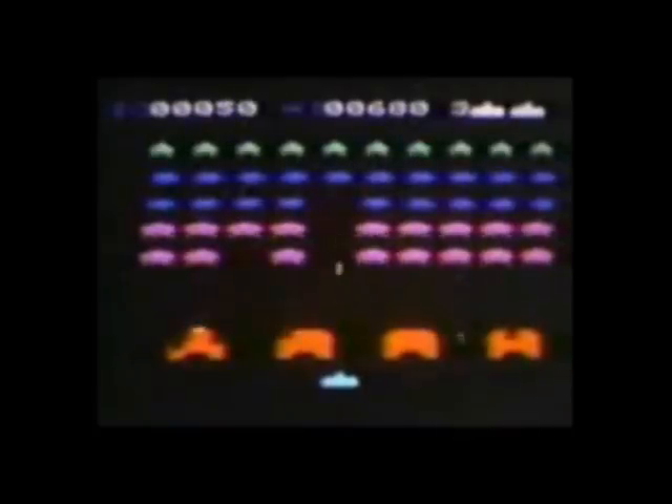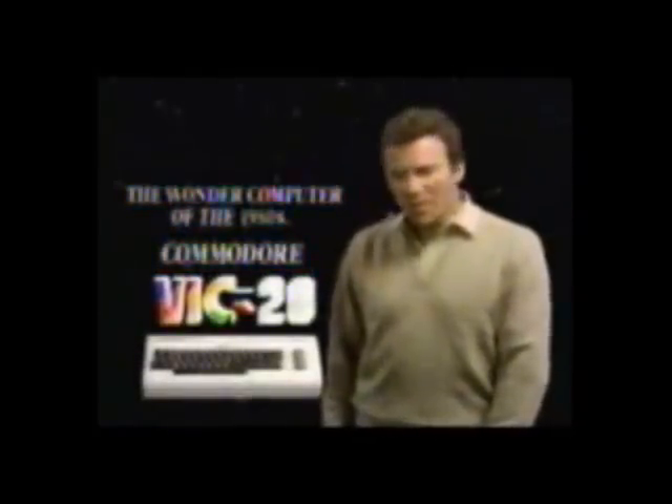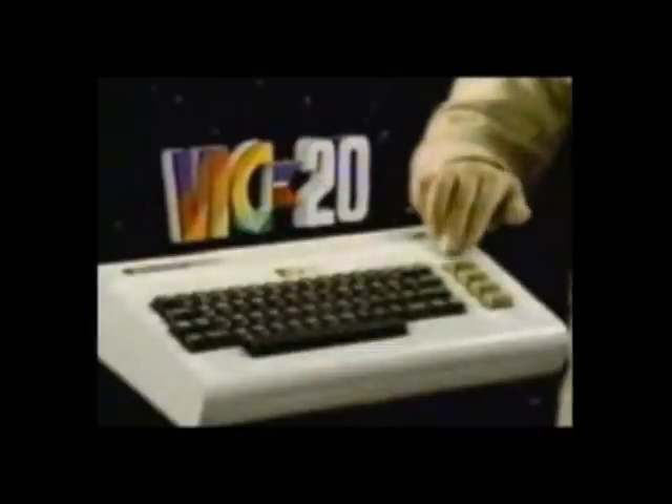To top it off, William freakin' Shatner ordered you to get one. 'The wonder computer of the 1980s, the Commodore VIC-20. Unlike games, it has a real computer keyboard. With the Commodore VIC-20, the whole family can learn computing at home.'